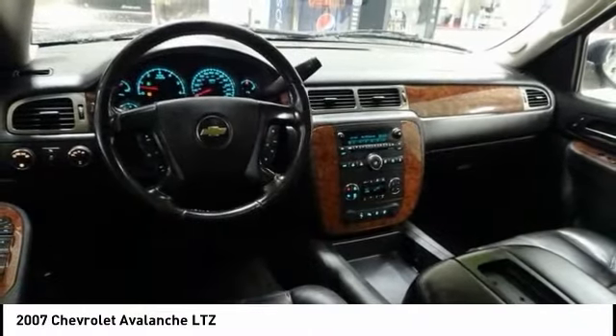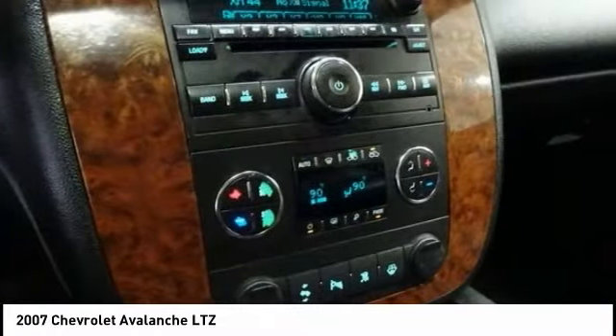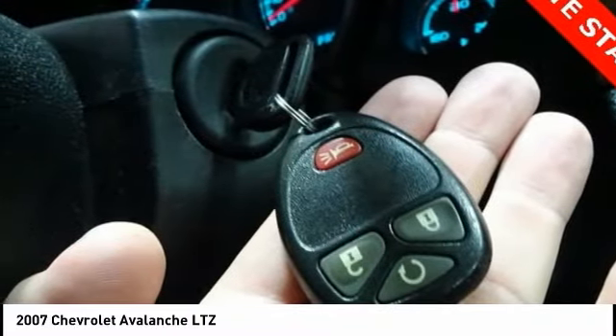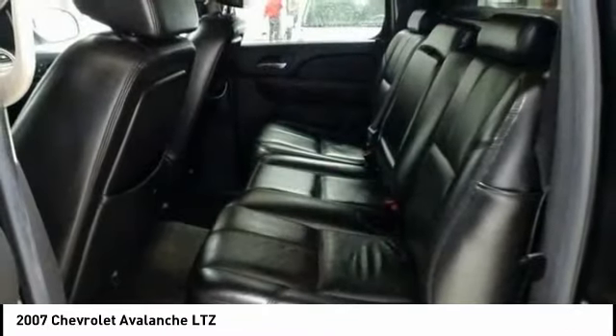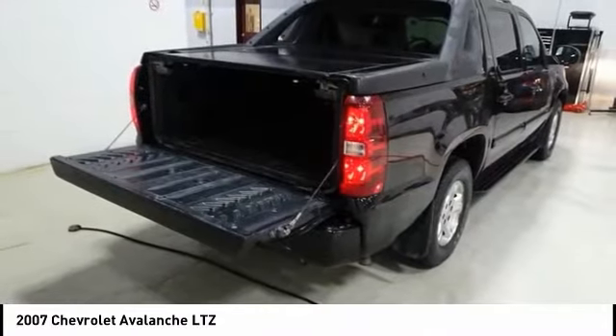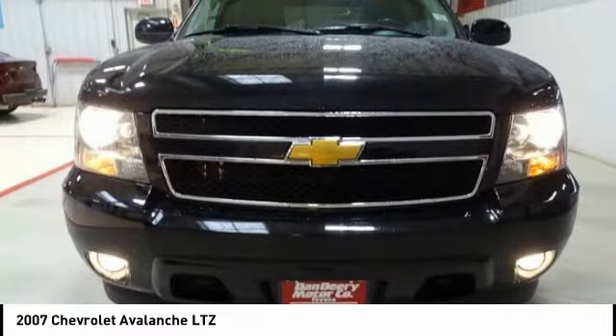Here are some of this vehicle's great options: XM Satellite Radio, Traction Control, Remote Engine Start, Power Passenger Seat, Dual Airbags, leather-wrapped steering wheel, air conditioning, power steering, four-wheel disc brakes, and a universal garage door opener.